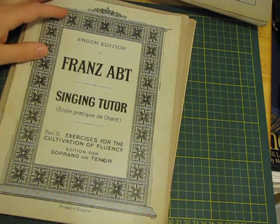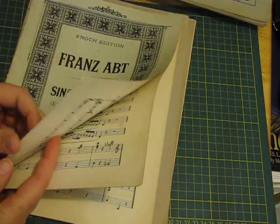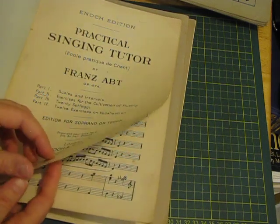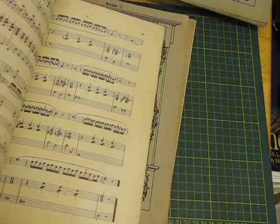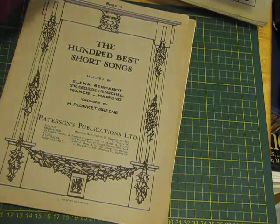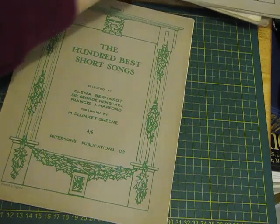And this is 'France ABD Singing Tutor.' It looks a bit newer, but again a nice amount of pages. And then '100 Best Short Songs' — so that's in the same series as the first one I showed. Yes, 1930 in the USA, and this one also.